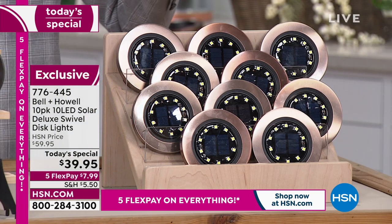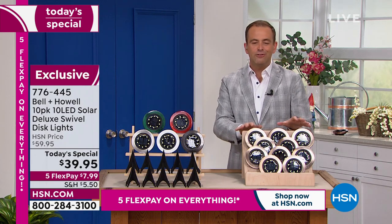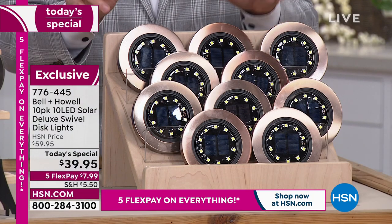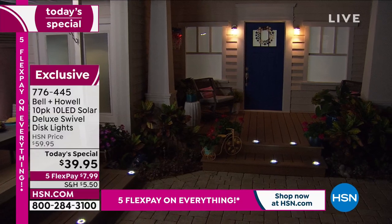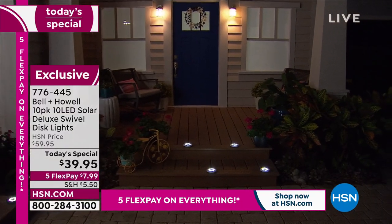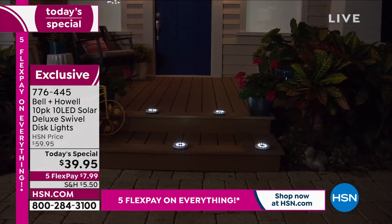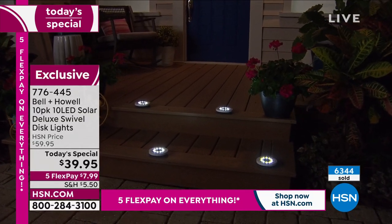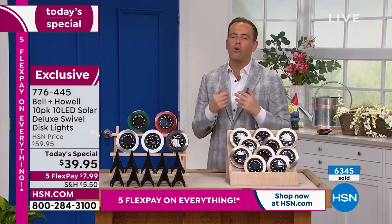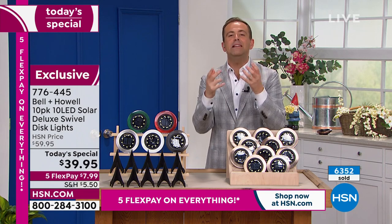Just like Lou said, in a world full of rising prices, we've maintained the price but increased the LEDs. On each and every single disc light, there are now 10 LEDs versus 8 that were there last year. Think about where you're going to place them — is it the driveway? As you pull up in the car to the garage, imagine that curbside appeal. It adds warmth and visual interest. Lou, it's such a small price to get something that is carefree, maintenance-free, hassle-free, and immediate satisfaction as well.